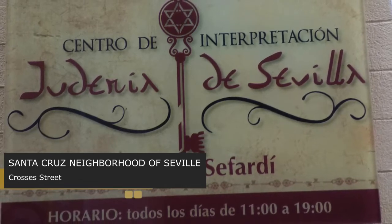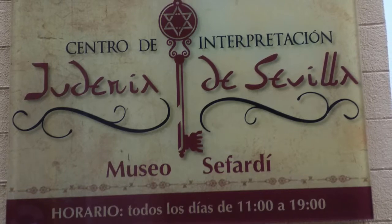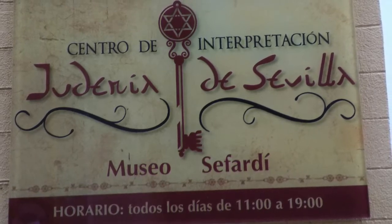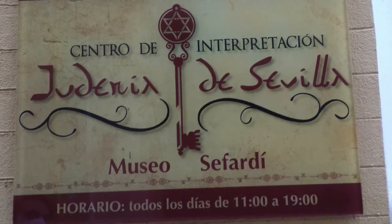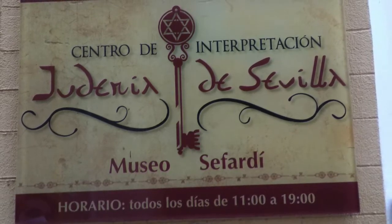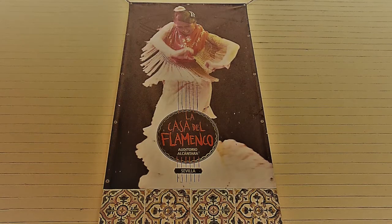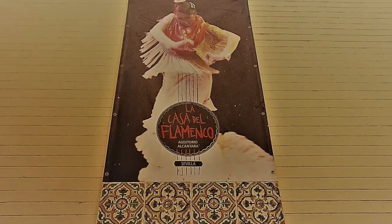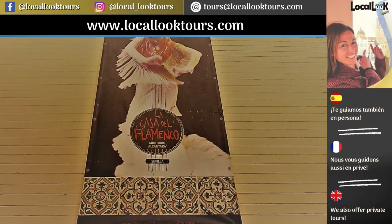At the end of the street, to the right, is Jiménez de Enciso Street. We will enter, passing in front of the Jewish Interpretation Center. We continue a little further on, passing by Atablao Flamenco, and on the first street on the right,